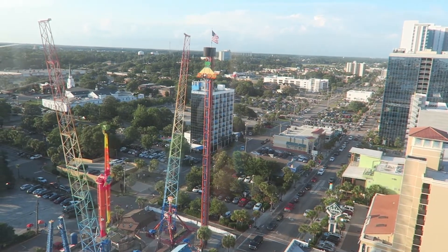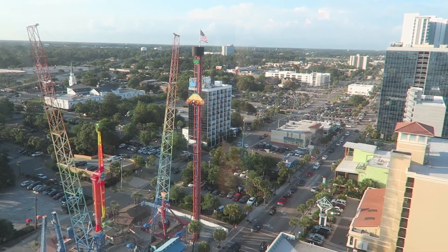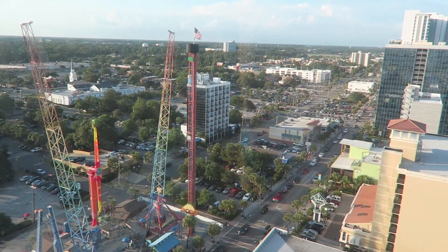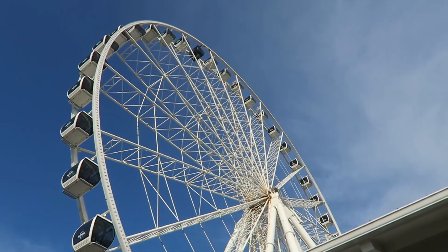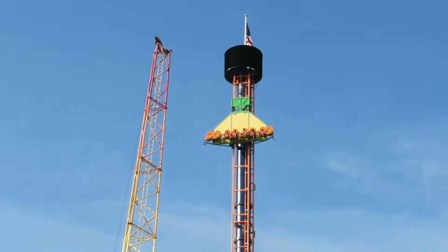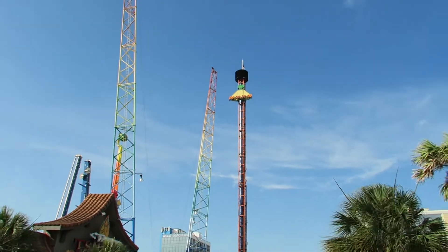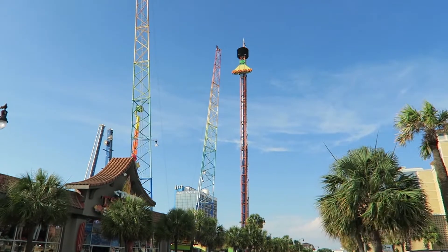I couldn't find the posted height anywhere online — in fact, the park website doesn't even mention this attraction. But it looks to be a bit smaller than the Myrtle Beach Skywheel, which is listed at 187 feet tall. So I would estimate that Skyfall stands roughly 140 to 160 feet tall, but if you know for sure, I'd love to hear down below.